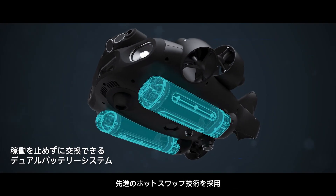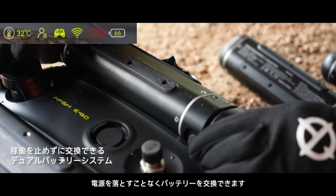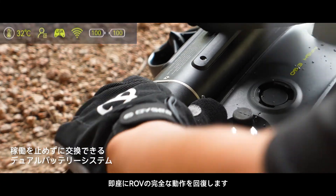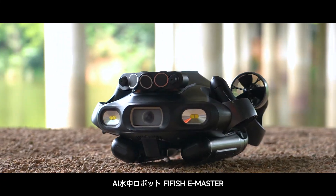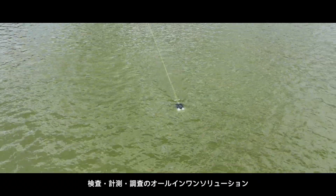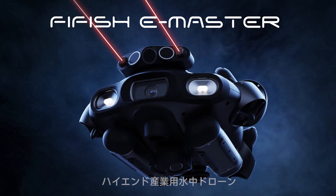Using advanced hot swappable technology, it allows swift battery replacement without powering down, instantly restoring full operation to the ROV. FIFISH E-Master AI underwater robot — your all-in-one inspection, measurement, and survey solution. Unlock your mastery.